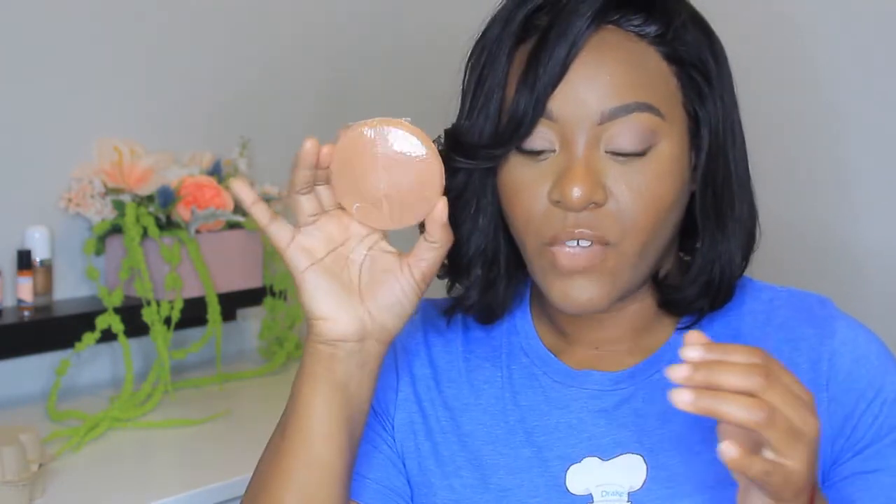I wanted to try this Honest Beauty Gentle Konjac Sponge with pink clay. This is just a facial sponge that can help to exfoliate my face. It says: use a.m. and p.m., alone or with clean cleansers. Soak sponge in water until it softens, then gently squeeze. Massage face using circular motions. When done, rinse sponge thoroughly, hang dry and store in a cool ventilated area. Replace every two to three months. So this is what the sponge looks like — just a little facial sponge. Super excited, can't wait to try this out.